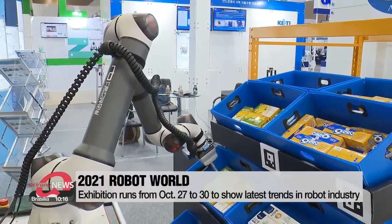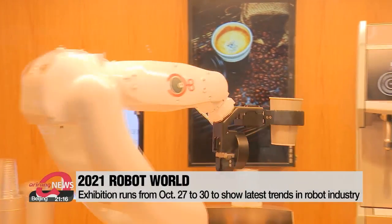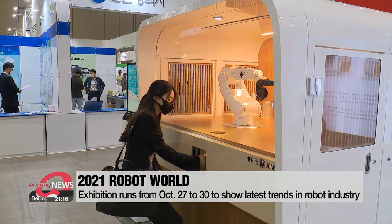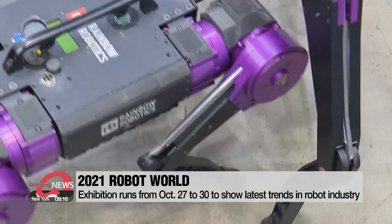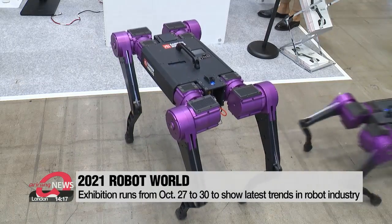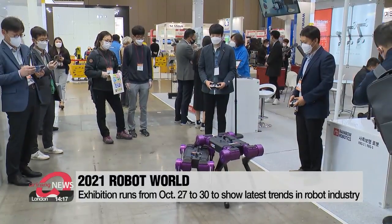This robot can select specific items and place them so that they're ready to be packed. By simply touching the screen, a robot barista makes you a cup of coffee and even waves goodbye. This walking robot might look cute, but it can also carry heavy objects to hard-to-reach places. All are just a tiny part of this year's Robot World Exhibition.